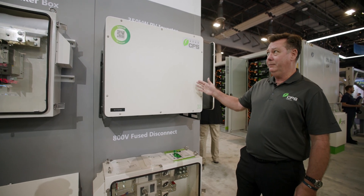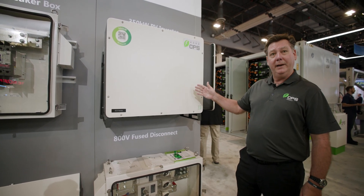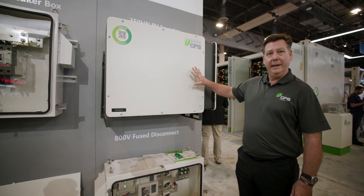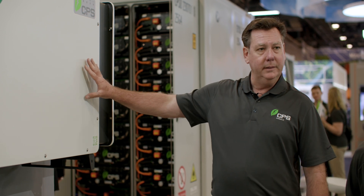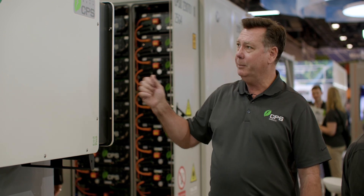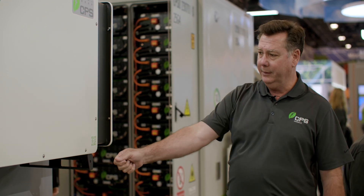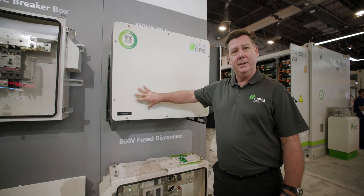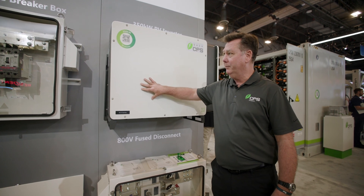It's rated at 350 kilowatts at 45 Celsius, so it will operate in high temperature environments. 800 volt output, compatible with both aluminum and copper conductors on the output, and regular PV string wiring on the input. It's a non-fused input, with termination at an input terminal inside the inverter.